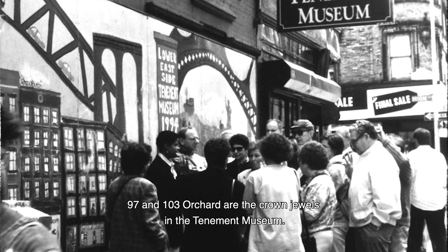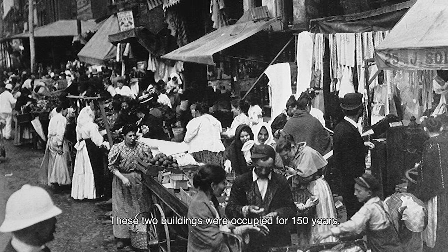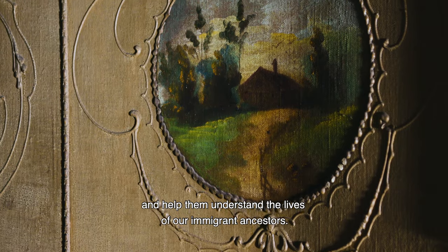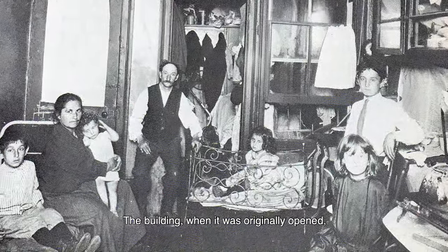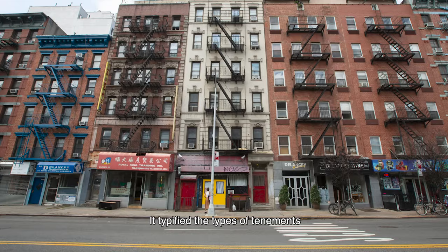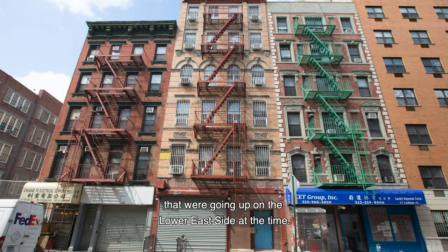97 and 103 Orchard are the crown jewels in the Tenement Museum. These two buildings were occupied for 150 years. Walking through these buildings, we take people back in time and help them understand the lives of our immigrant ancestors. 97 Orchard Street is located in the heart of the Lower East Side. When it was originally opened, it had 22 families and two storefronts, typifying the tenements that were going up on the Lower East Side at the time.